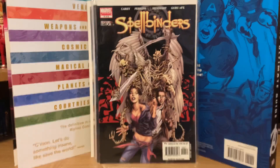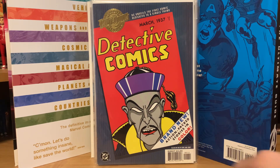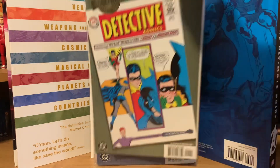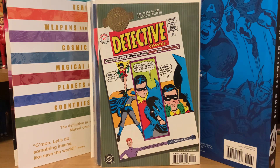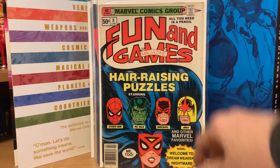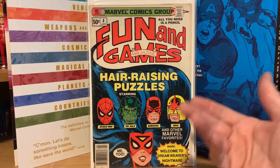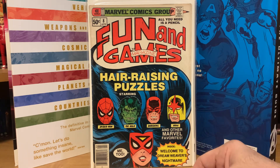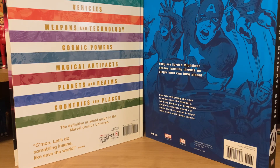Then a couple of random DC Millennium Editions: Detective Comics and Detective Comics 327 which is the New Look Batman. I also bought Fun and Games number eight — I've got the whole run of these, but when I see them super cheap I bid. I bid a dollar and nobody else bid, so I won it for a dollar. Happy to pick that up — maybe I'll try to do a second set of those.